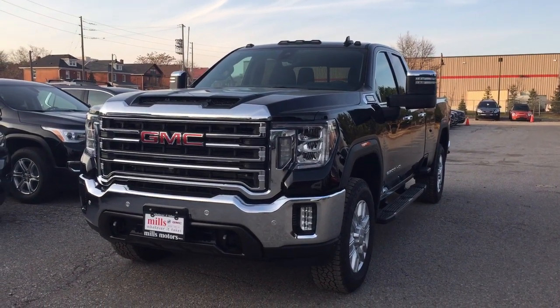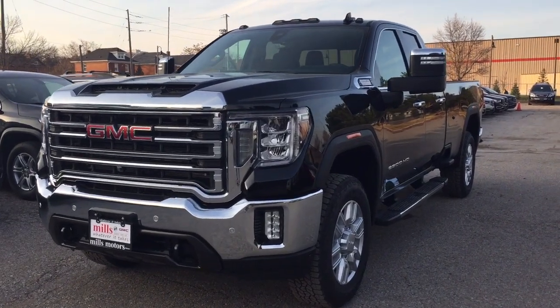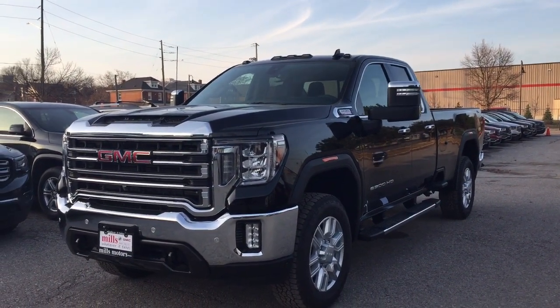It's a great day at Mills Motors, 240 Bond Street East in Oshawa. Let's check out the 2020 GMC Sierra 2500 HD four-wheel drive double cab SLT.